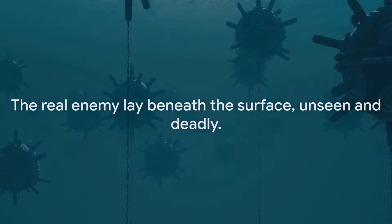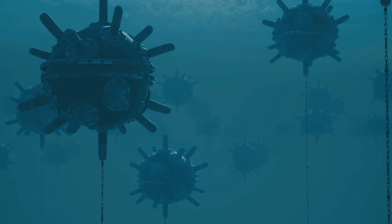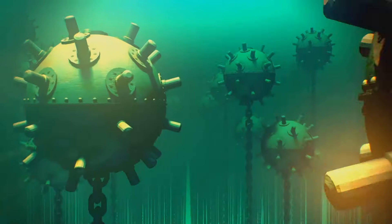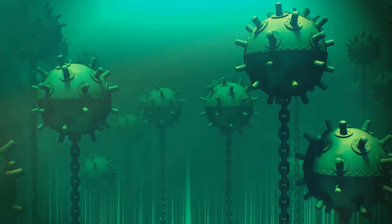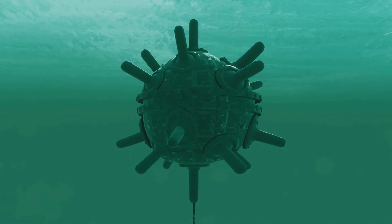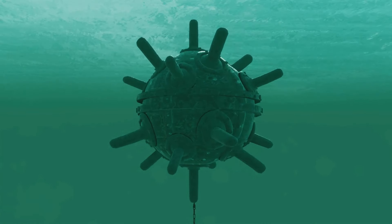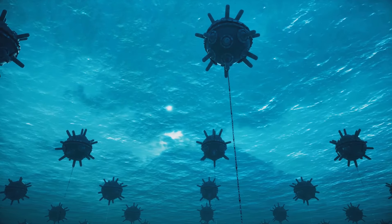The Dardanelles campaign, an audacious naval operation against the Ottoman Empire during the First World War, faced a formidable challenge that wasn't immediately apparent. The Ottomans had a secret weapon, one that lay beneath the waves of the Dardanelles Strait, silently waiting to unleash its devastating power. These were the naval mines — not the most glamorous of weapons perhaps, but their impact was profound and far-reaching. These hidden threats, lurking unseen beneath the water's surface, were instrumental in the Ottomans' defence strategy.